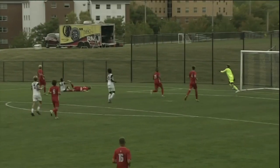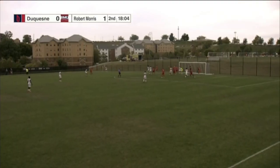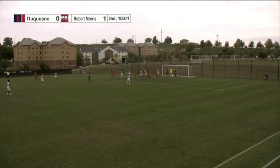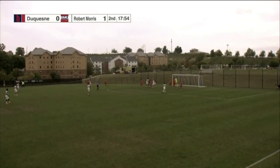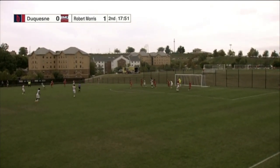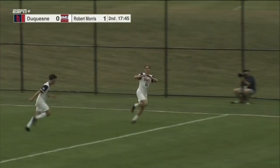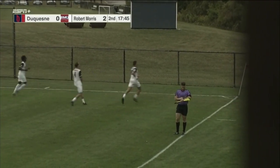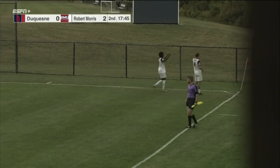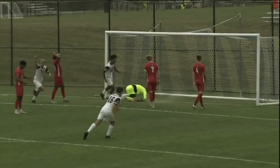We have an RMU corner kick. This one in front, still in dangerous territory, deflected, back over off of a defender for Duquesne. Hadran back out, Cajolup into the box, looking for Gilley — and they got it! Logan Gilley scores for Robert Morris! 2-0 Colonials, off the cross from Tim Cajolup. What a day he has had. This one scored by number 11, Logan Gilley. 2-0 Colonials.